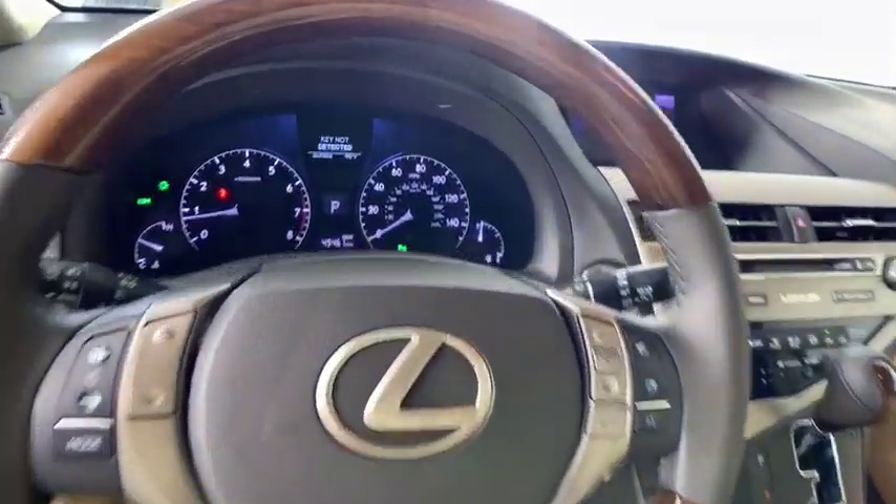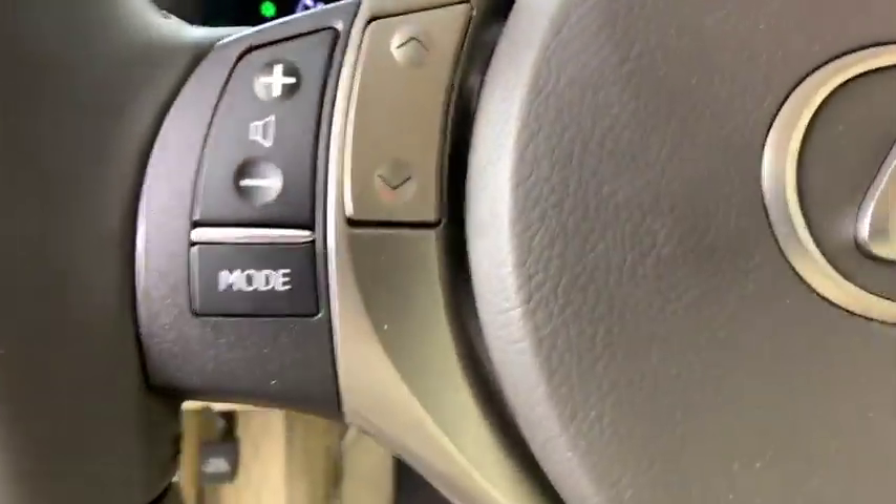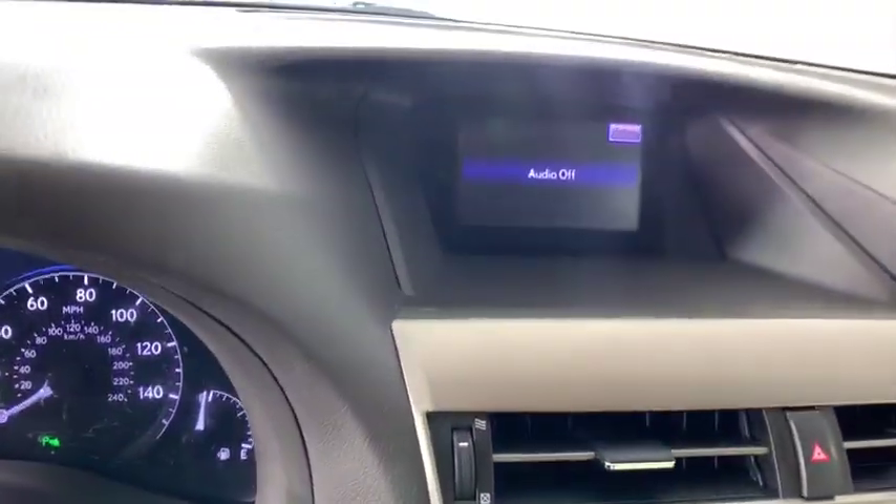Anti-lock braking system, Bluetooth, leather-wrapped steering wheel, dual airbags, power steering, adjustable steering wheel, auto-dimming rearview mirror, aluminum wheels, cruise control, floor mats, and keyless start.